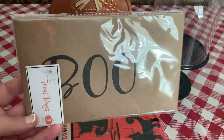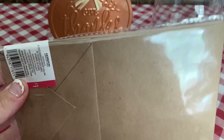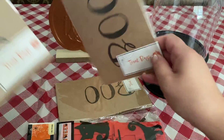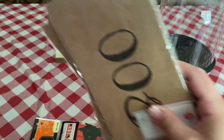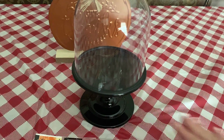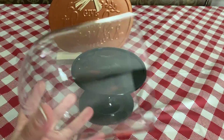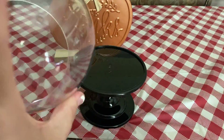Still at Target — these are so cute. I got these little treat bags, they are just little paper bags that say 'Boo' on them. I got three packs, enough for all my children. And then this cloche — I really like this cloche, it was five dollars. It is not glass, it's plastic, which I love because if you have kids, glass is just never a good idea.